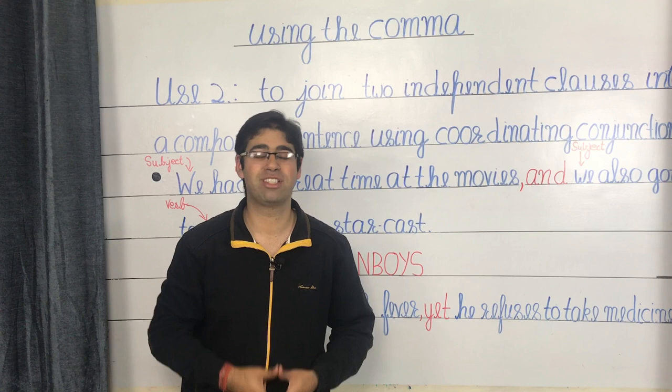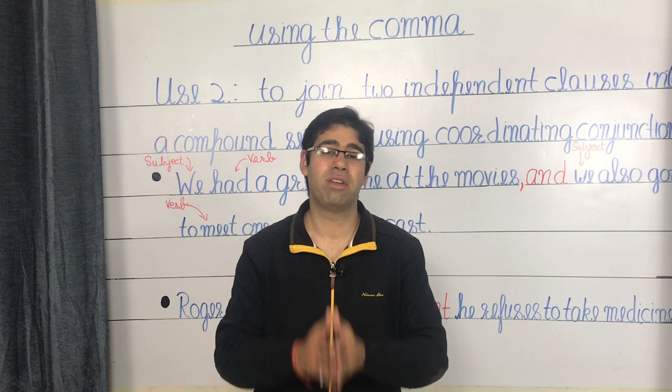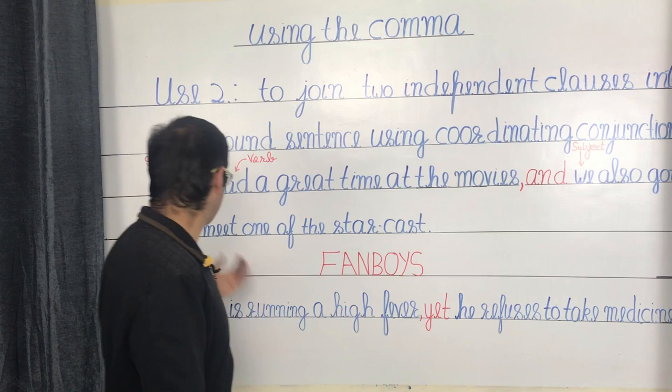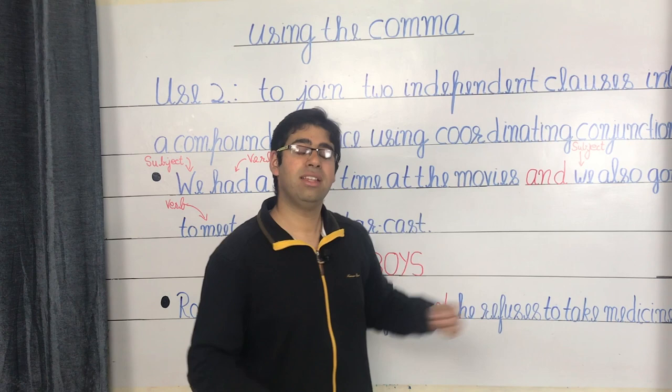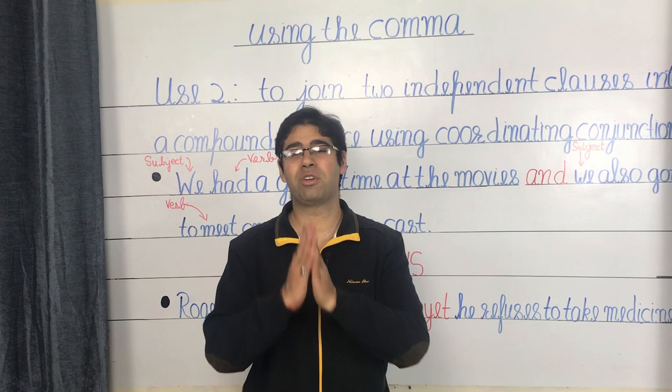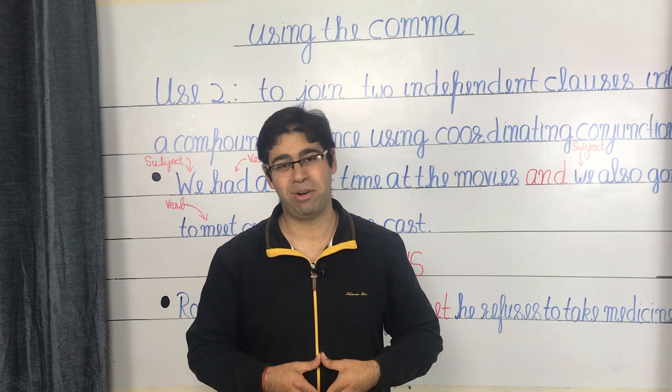Please remember that if you wish to join any two independent clauses using the comma, you must always follow the comma with a coordinating conjunction — failing which you'll end up committing a punctuation error known as the comma splice. For instance, 'we had a great time at the movies, we also got to meet one of the star cast' is a comma splice. Conversely, if you take away the comma while keeping the conjunction, you form what is known as a run-on sentence. You may click on the link above to the video 'Constructing Compound Sentences' to learn more.